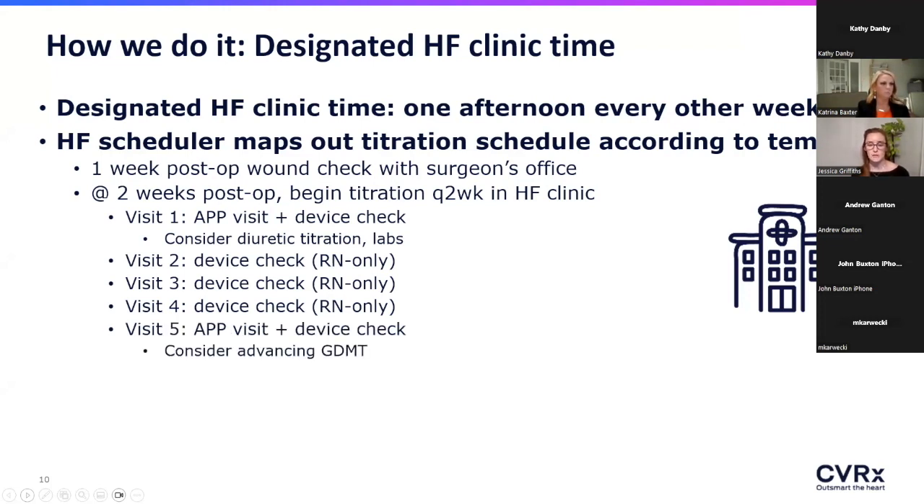At the last titration visit — on average about five visits gets the job done — we check back in with the patient with device settings now stable. We look to see if there's anything else we can do to maximize GDMT: whether there's room to start or go up on an ARNi, and many of our patients are now requesting cardiac rehab again because they have a little more energy.